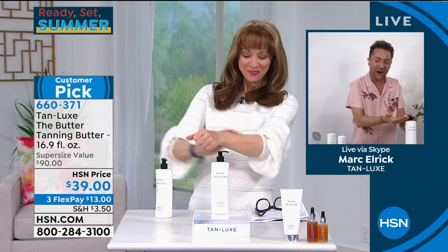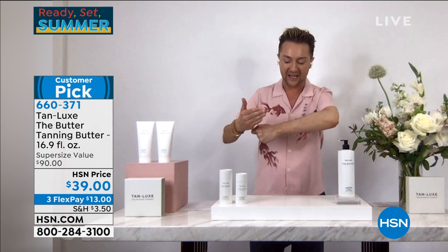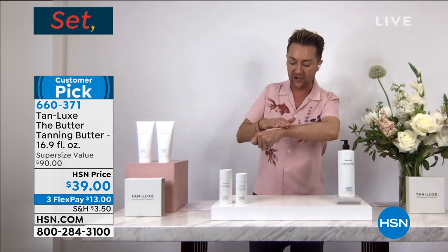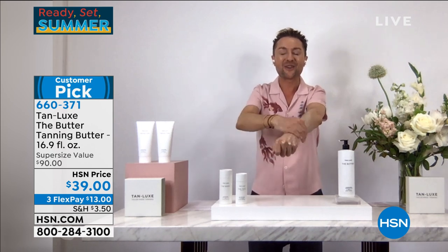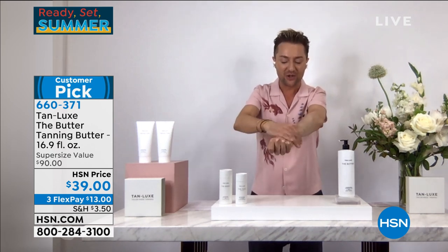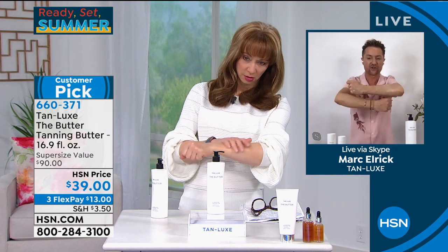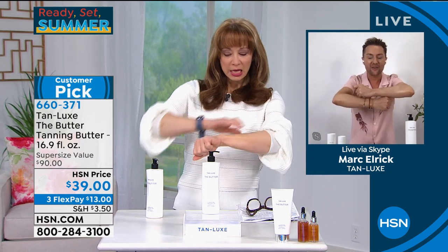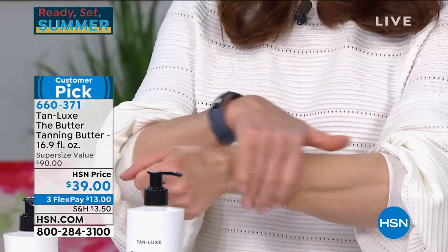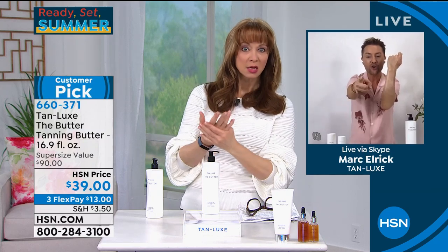If you can apply body lotion, you can apply body butter. It literally just melts into your skin like a rich, indulgent treatment, and it instantly hydrates your skin. Look at the radiance — it literally just imparts this gorgeous youthfulness to your skin. Look at your arm!